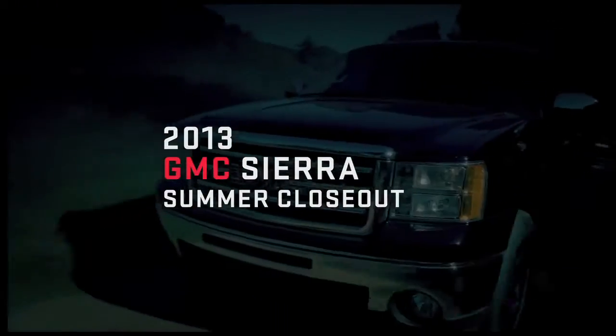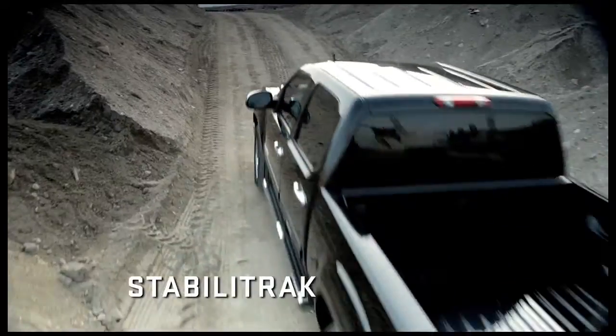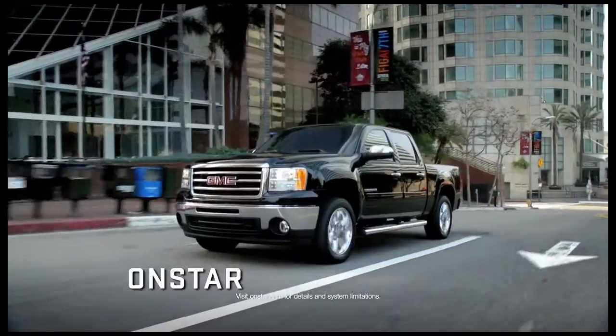Put more into your summer with a 2013 GMC Sierra, and now get a Sierra with more standard features like Stabilitrack, Eaton Rear Locking Differential, and six months of OnStar Directions and Connections.